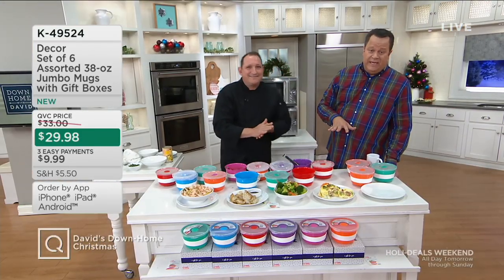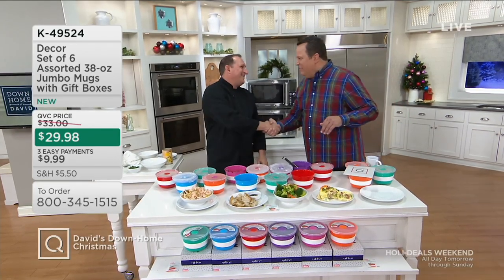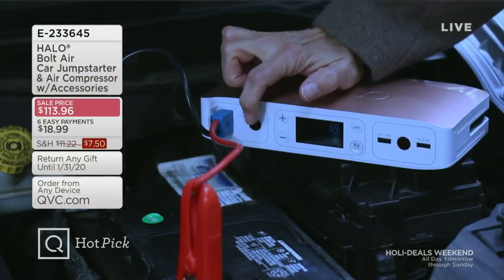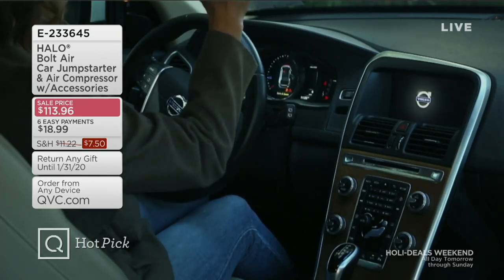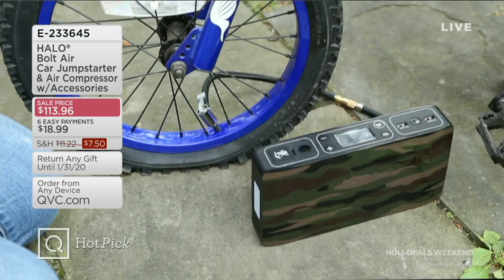You're not getting one or even two of these — you're getting six of these, which is awesome. Jeremy, it's a pleasure to have you back, buddy. How many are gone now? 1,500 of these are gone. Let's also remind you — Halo Bolt Air car jump starter and air compressor coming up, already very popular. In this show, 600 of these are already gone and we only mentioned it one time.